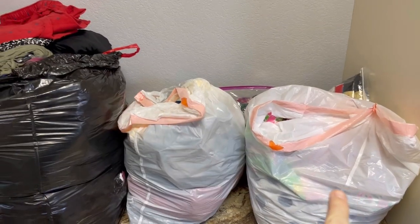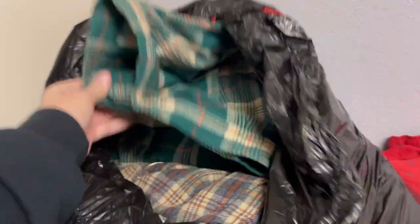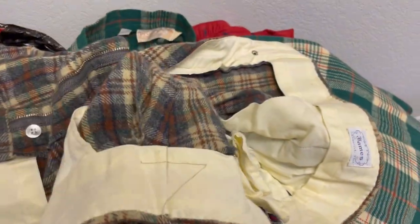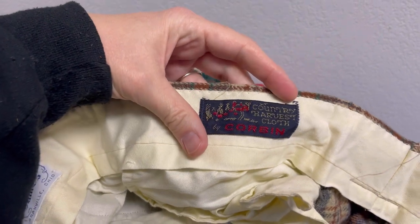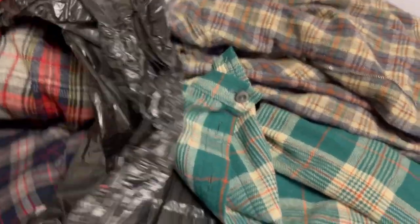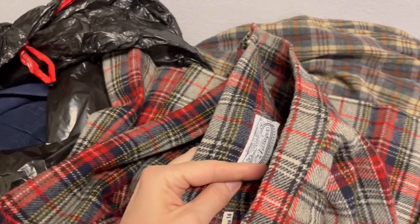All right, so we got two bags here. A pair of Pendleton right off the bat — it is a skirt. This one is Country Harvest Cloth by Corbin, looks like men's pants. We have a Villager — is that a skirt?